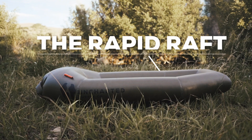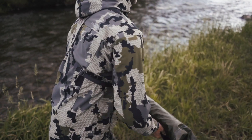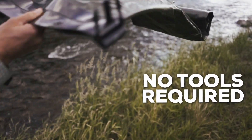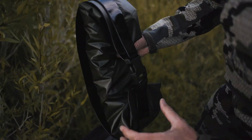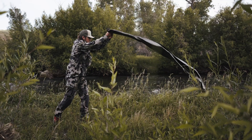Today we're launching our third campaign and it is super cool. Introducing the Rapid Raft. This is a pack raft. It will hold 400 pounds. It inflates in less than 40 seconds and no other tools are required. And as you can see, it packs down smaller than a loaf of bread and only weighs 3 pounds.